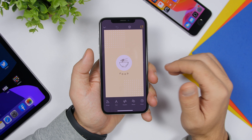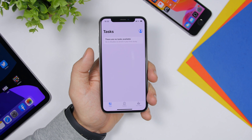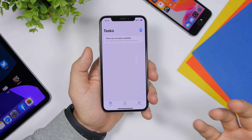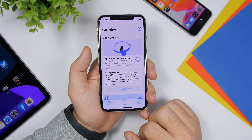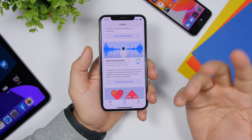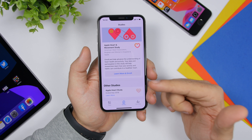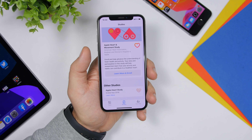Last but not least is an app from Apple — the Research app, which was recently released. The Research app allows you to take part in different studies that Apple conducts. Go to Studies, tap Learn More, and you can enroll in any of them. You'll be helping Apple by allowing them to use your health data, Apple Watch data, or hearing device data to contribute to these research studies. There are a few studies available to enroll in directly from the app.